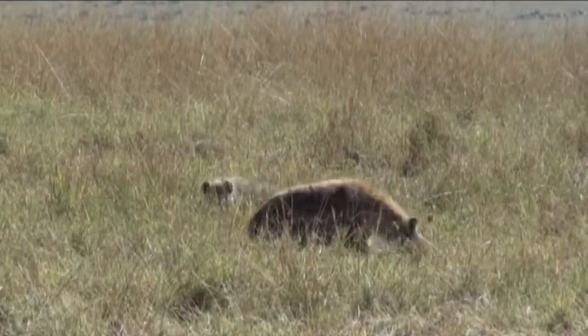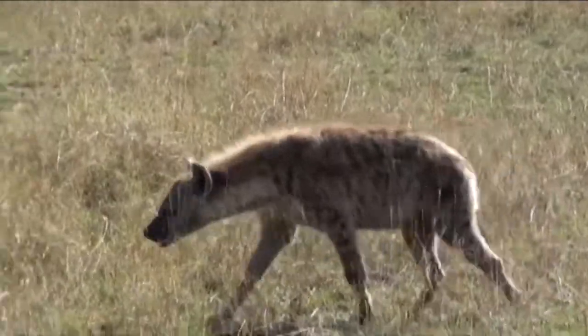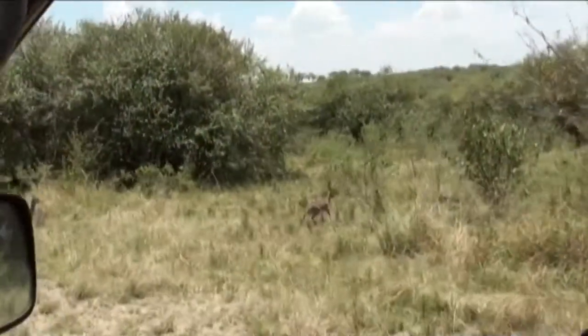We just spotted probably one of the most fascinating animals in Africa — the spotted hyena. They look like they're patrolling their territory. What's so interesting is that they are the number one predator of the wildebeest. Lions prefer wildebeest too, but the real predators that take the biggest toll on the wildebeest are definitely the spotted hyena. And they have a baby!